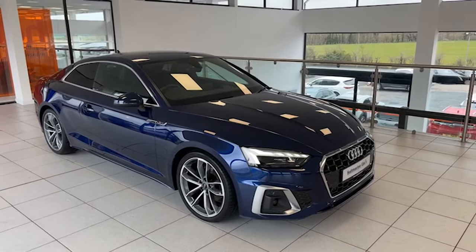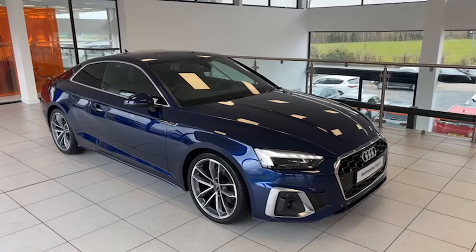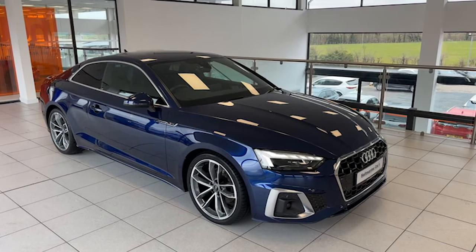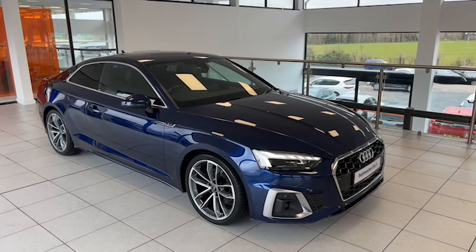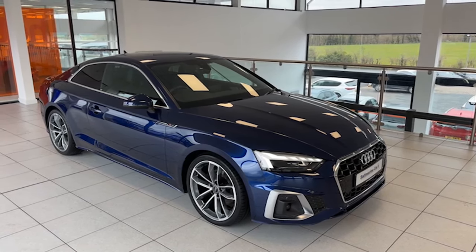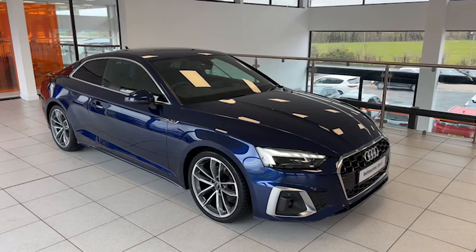Hi folks, it's Colin here again from Salt Marine, another one of our fantastic Audis to show you today. June 21, this is the A5 Coupe, so it's the 2.0-litre 35 TDI, it's a mild hybrid diesel, it is the 163 brake horsepower car, it's automatic, finished in Navara blue and it is the S line — the model that everybody wants.